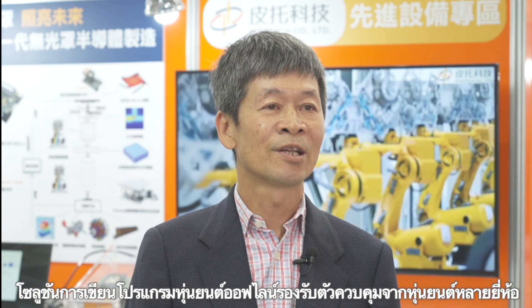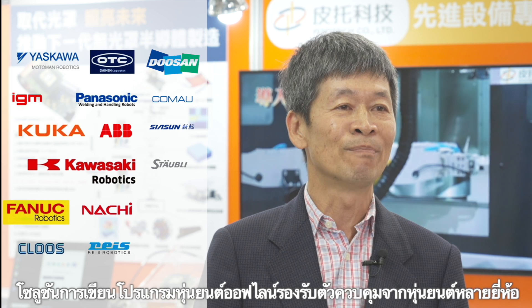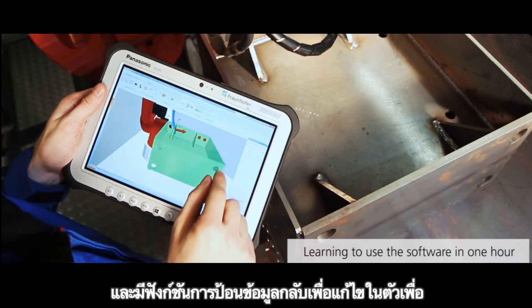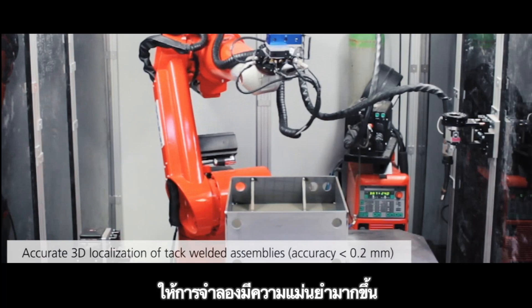The robot offline programming solution supports multiple robot brand controllers, making it unnecessary for users to learn various brand-specific simulation software. There is also an on-site calibration data feedback function to make simulations more accurate.